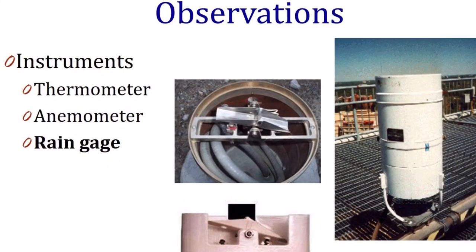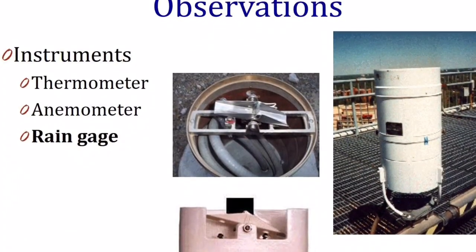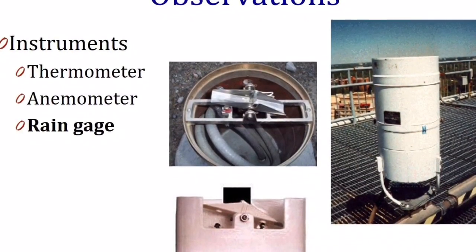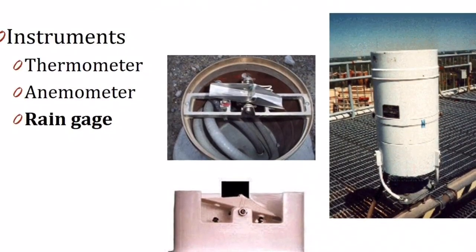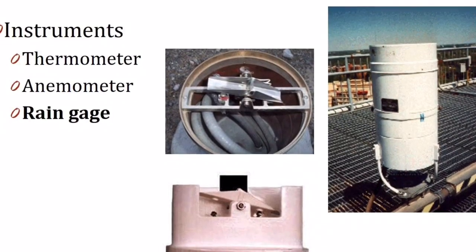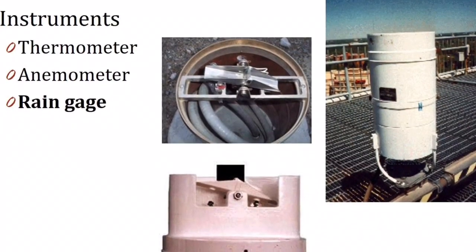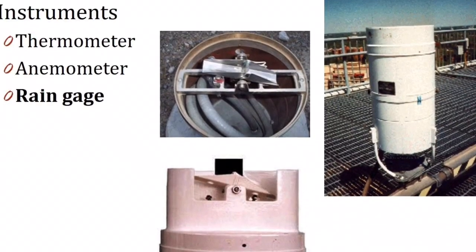Some rain gauges don't need a person to read them. They're automated and called tipping bucket rain gauges. Inside the funnel at the bottom is a little teeter-totter, and each side can hold one one-hundredth of an inch of rain. The rain fills up one side, it tips over, and the other side starts to fill up. There's a counter inside that counts each time the teeter-totter tips, and that's how we know how much rain has fallen.